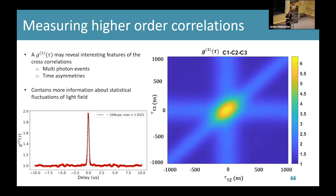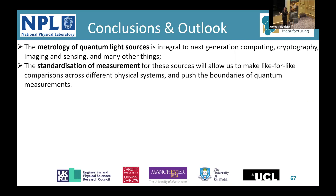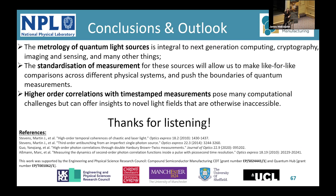To conclude, I've shown you how the metrology of quantum light sources is really important, and that standardization of measurement is essential in the early stages of quantum computing. Higher-order correlations with timestamp measurements are computationally challenging, but might be able to offer novel insights that we wouldn't otherwise have. Thank you to my sponsors and thank you for listening.